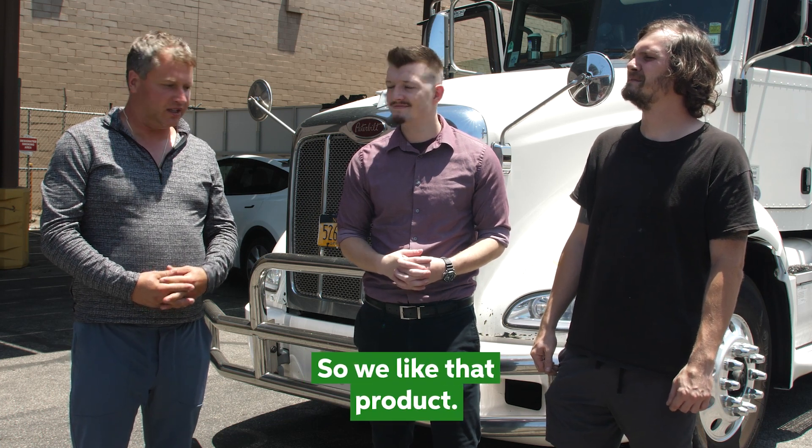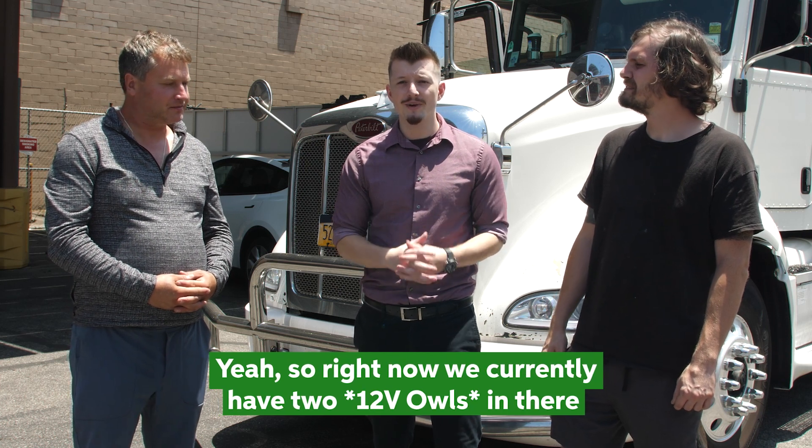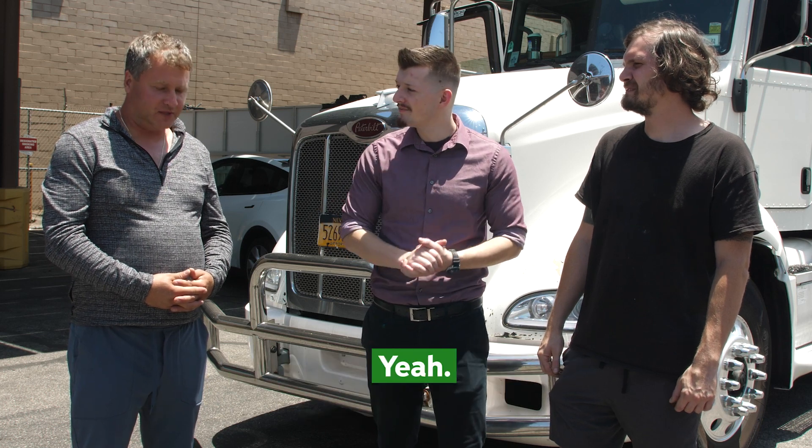So you like that product? Yeah, right now we currently have two Owlmax 2s in there and it's powering the whole semi's AC system.